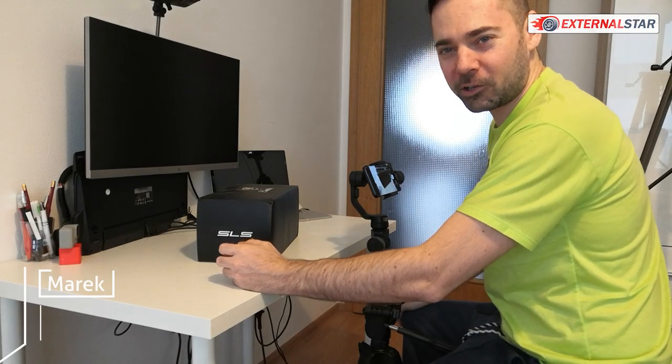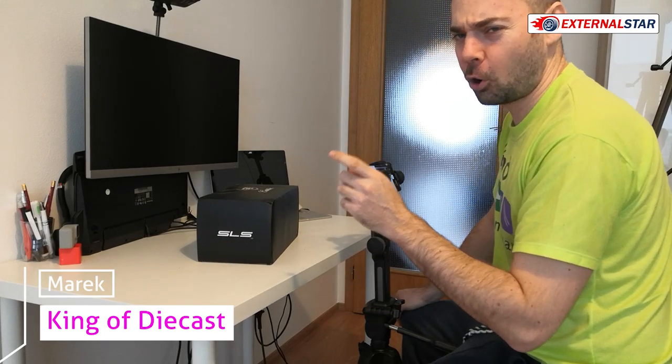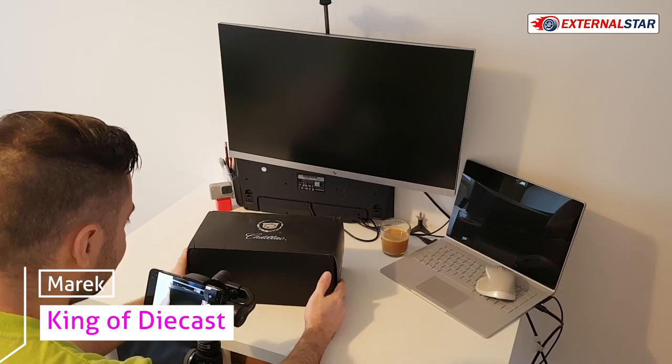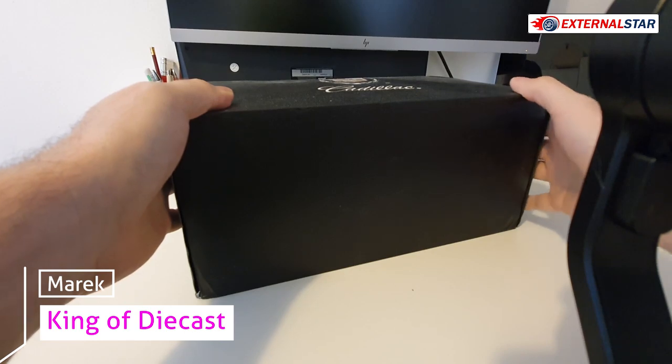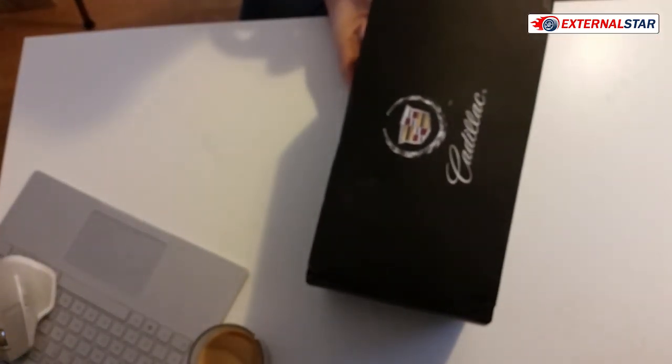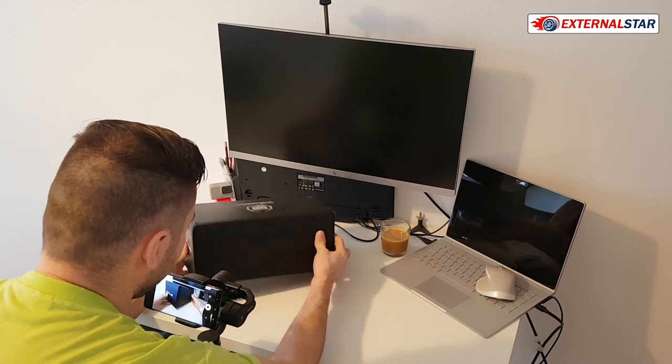Hello everyone, welcome to External Star channel. My name is Marek, and today I will be unboxing and reviewing this Cadillac — specifically the SLS Cadillac.